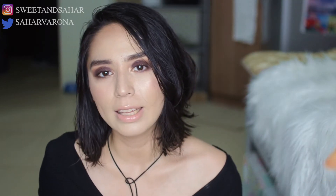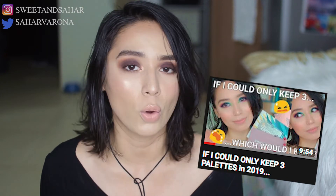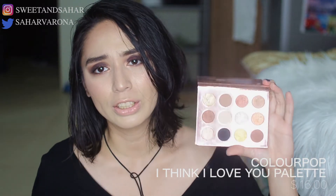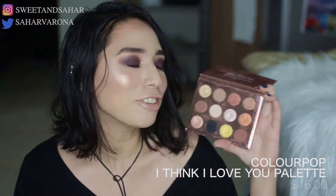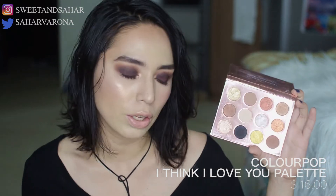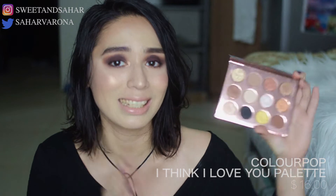Next is an eyeshadow palette I mentioned in one of my Holy Grail Top 5 palettes videos — the ColourPop I Think I Love You palette. I love this palette so much. This is my everyday go-to palette; every time I need to go somewhere or have a Saturday out, I take this palette with me. It has everything I want and it's amazing.